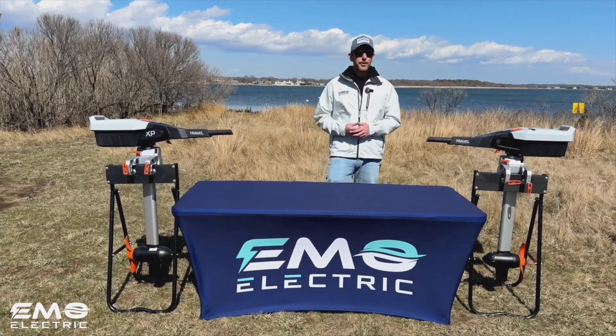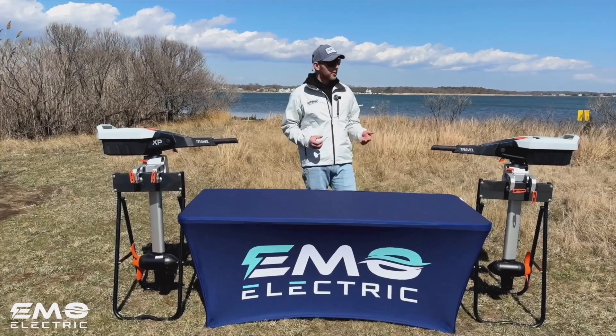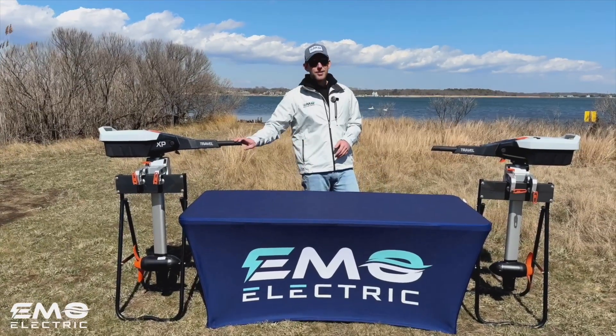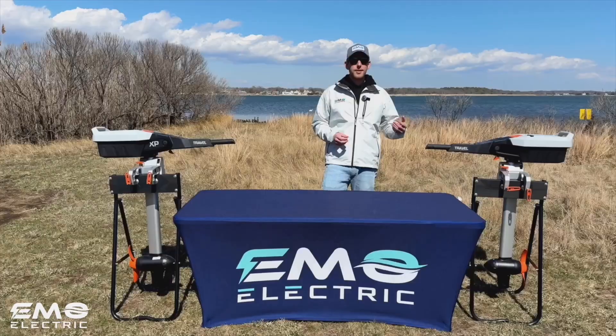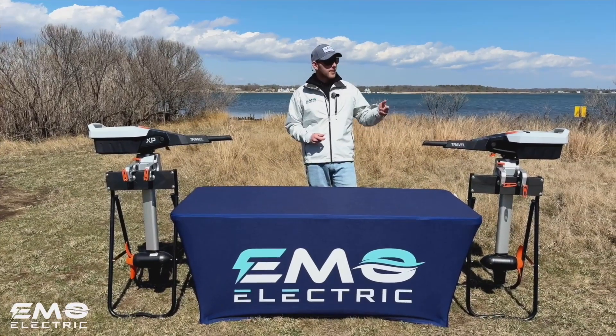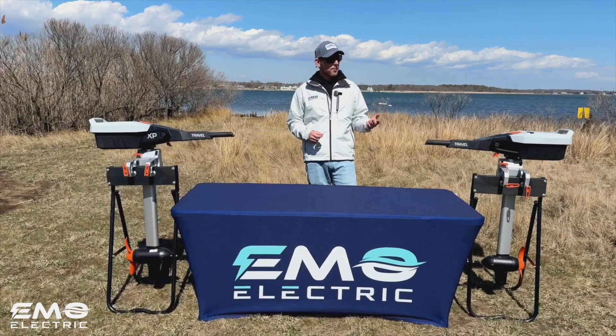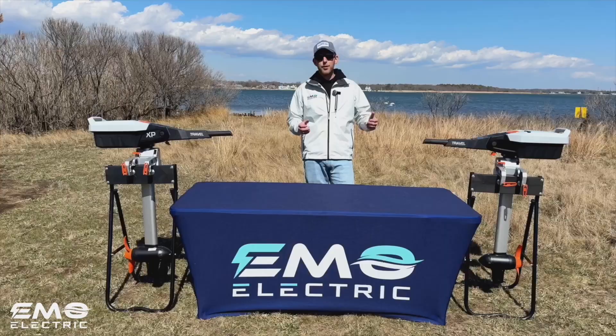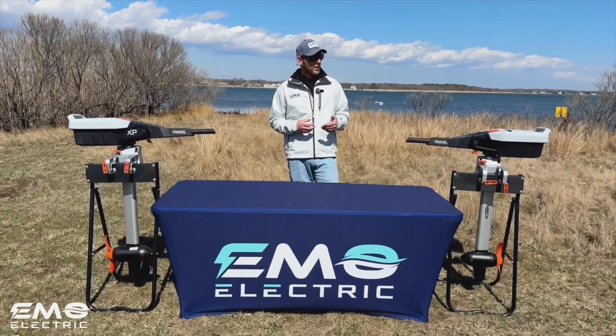This is Luke from Emo Electric and we're here today to compare two Torquedo motors, the Travel S and the Travel XP. Both of these motors were released last year, 2024. The Travel S is a three horsepower, one kilowatt motor and it's basically the same Torquedo motor that they've been known for for 20 years, but the most recent iteration.